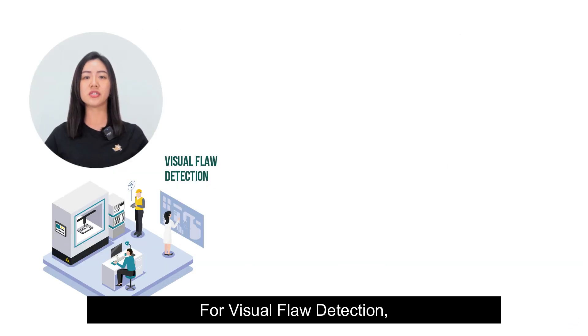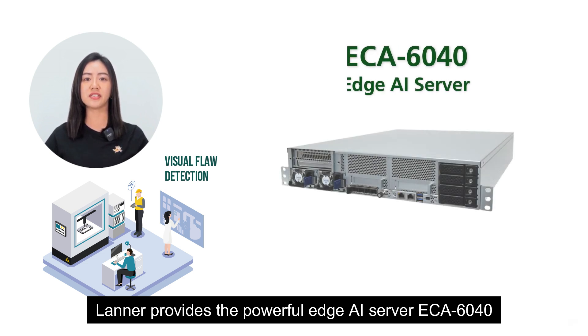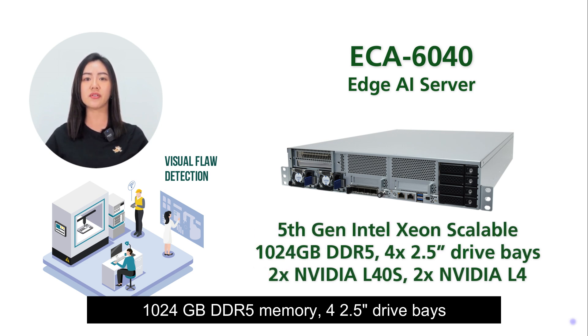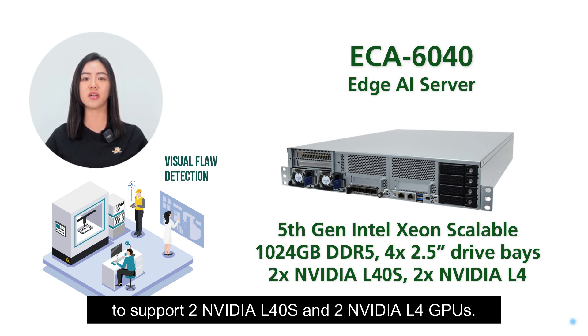For visual flaw detection, Lanner provides the powerful Edge AI server ECA6040, featuring a 5th-gen Intel Xeon scalable processor, 1024 gigabytes DDR5 memory, four 2.5-inch drive bays, and four PCIe slots to support two NVIDIA L40s and two NVIDIA L4 GPUs.